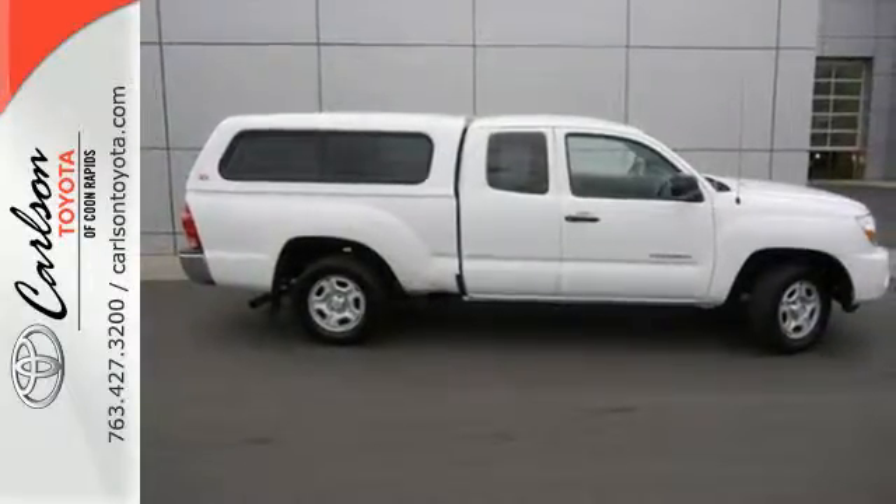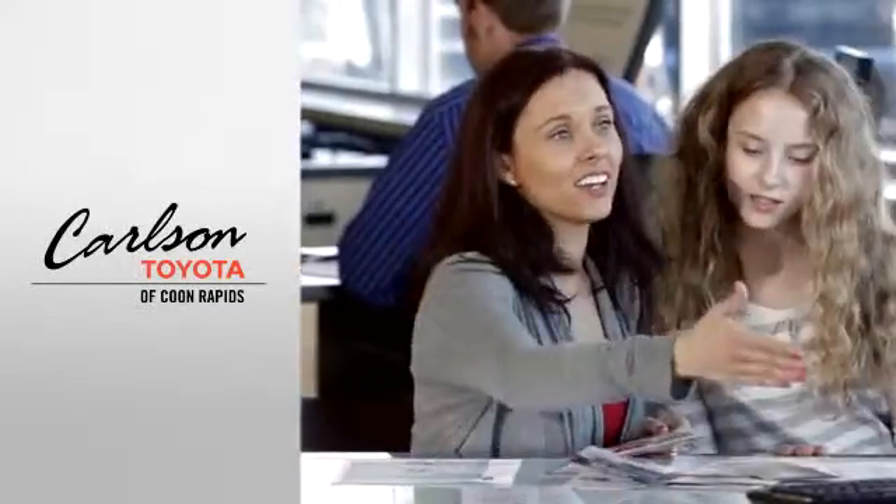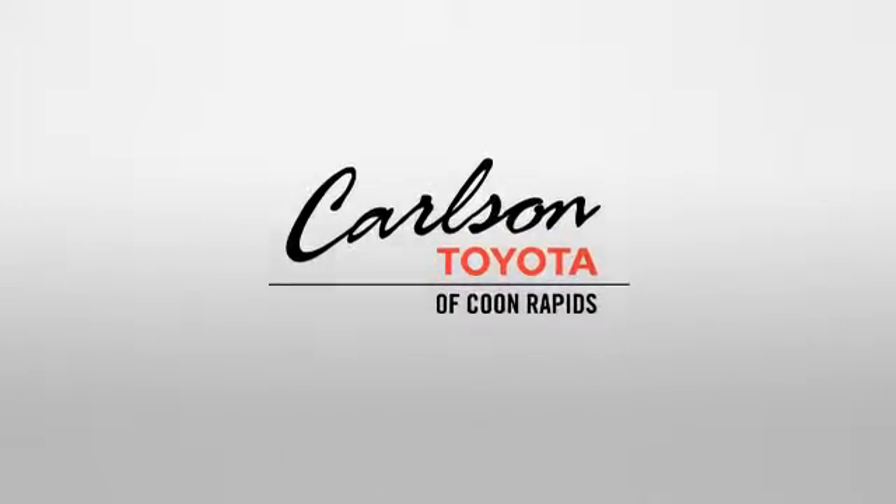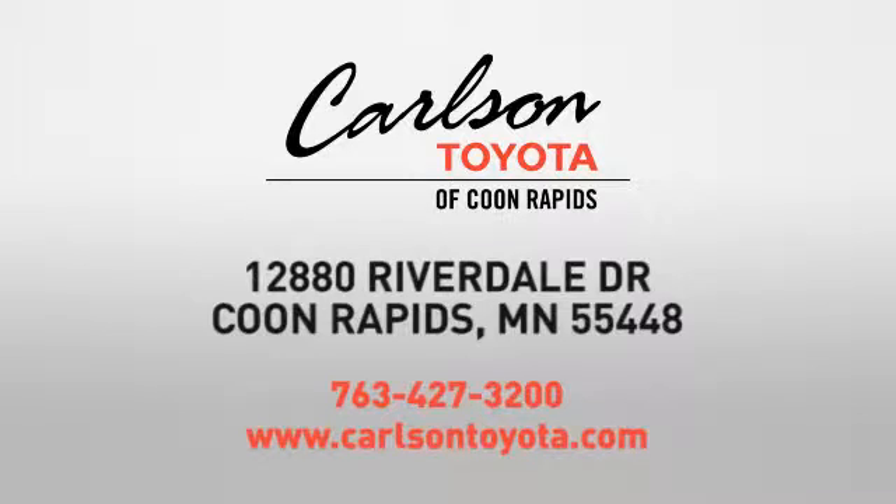Take it for a test drive today. Expect more from a car dealer — expect the unexpected at Carlson Toyota, Highway 10 and Round Lake Boulevard in Coon Rapids.